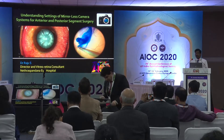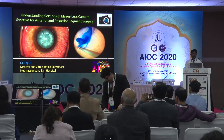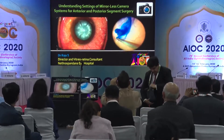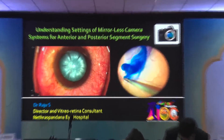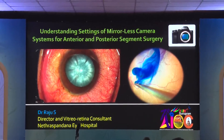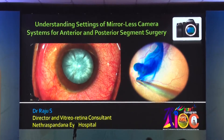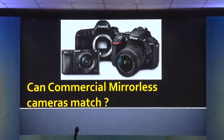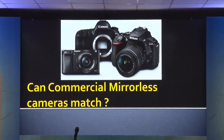My talk is about understanding the settings of the mirrorless camera systems for anterior segment and posterior segment surgeries. The photographs you're seeing are all shot on the Sony A7S2 camera. Can a commercial mirrorless camera match the medical grade cameras?